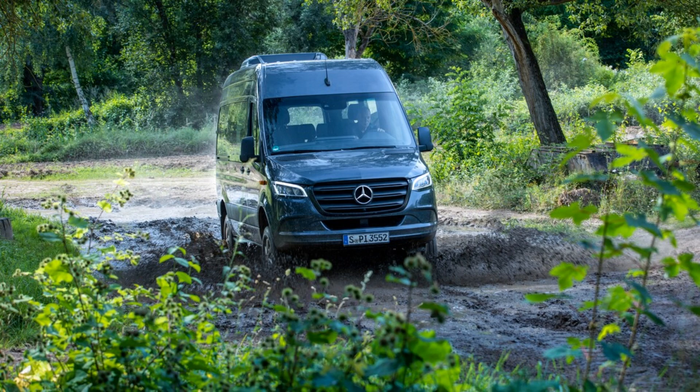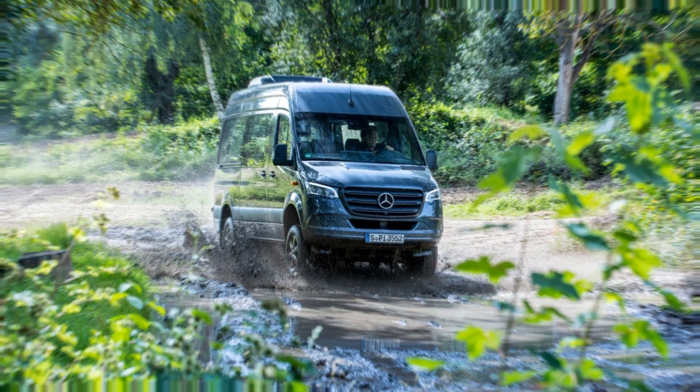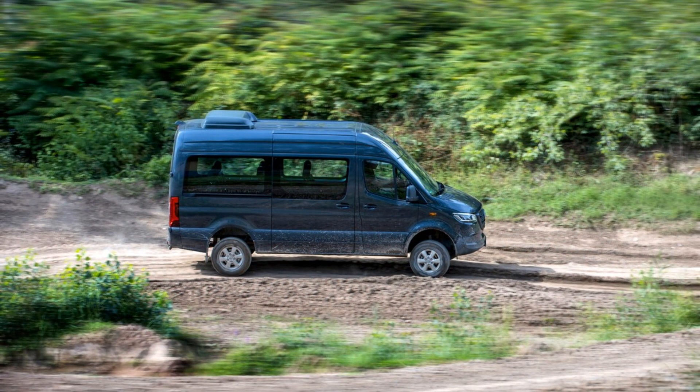We wouldn't be surprised if Sprinter prices rise for the new model year. A no-frills 2019 Sprinter diesel passenger van we tested was more than $61,000. Thanks for watching this video.